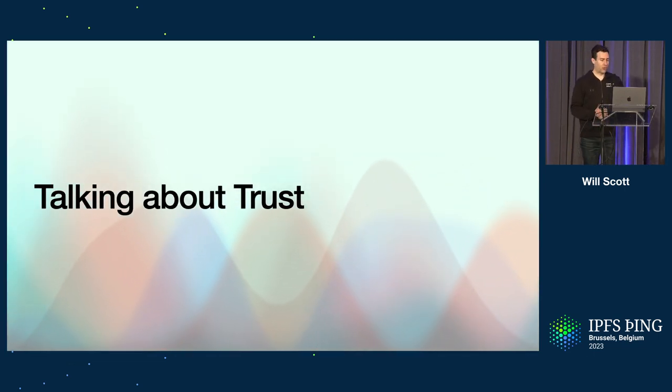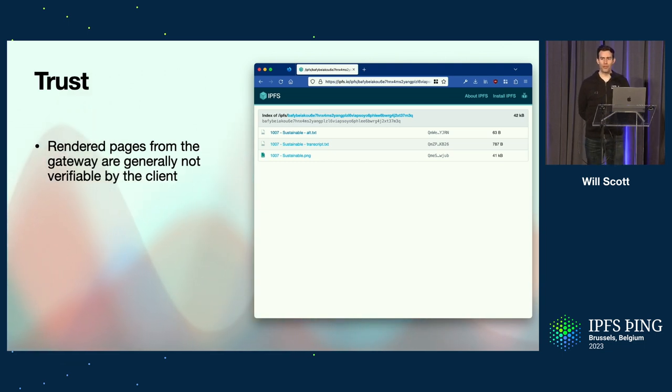Let's talk about trust. When you go and get content in your web browser from IPFS today, those rendered pages are not always something where you can say: I asked for the CID, I got back these bytes — are these bytes actually equivalent to the CID I asked for? I asked for a CID of this directory, I get a nice rendered HTML page showing the files in the directory, but what is my client going to do to know that that rendered HTML page actually matches the hash of the CID I asked for?